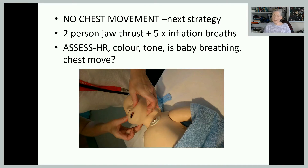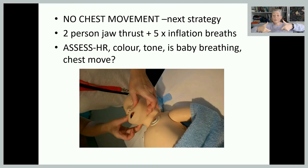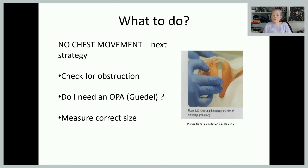If there's still no chest movement, move to a two-person jaw thrust — one person does the jaw thrust while the other delivers five inflation breaths. This cannot be done alone. The jaw thrust aims to lift the angle of the jaw towards the ceiling to lift the tongue off the airway. Place your fingers on the cheekbones and your ring or middle finger on the angle of the jaw and lift. Then reassess.